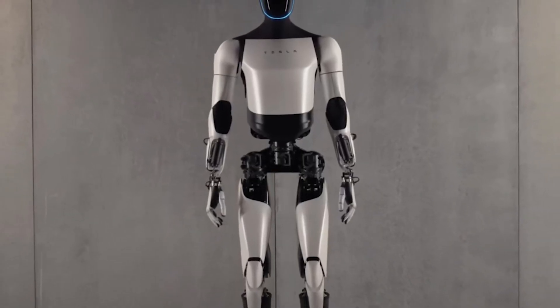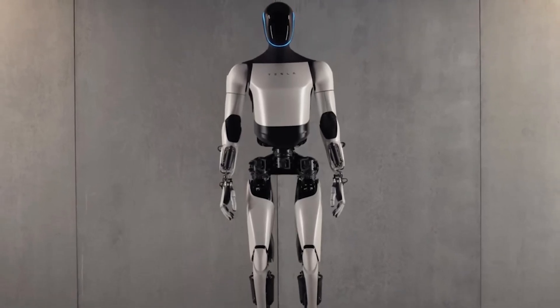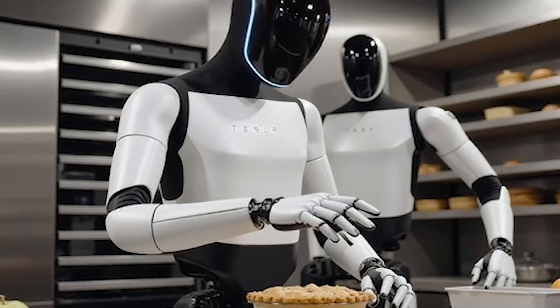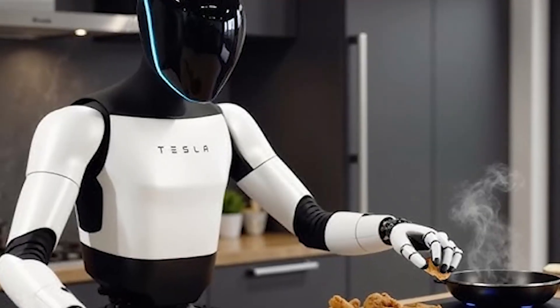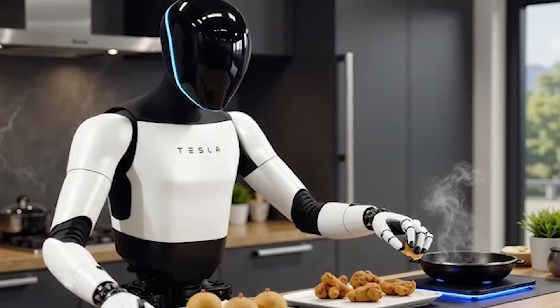The implications are huge. With the TeslaBot Optimus Gen 3, we're looking at a future where robots aren't just in factories or labs, but in our homes and workplaces, helping us in ways we never thought possible. It's a blend of convenience, efficiency, and innovation that could change the way we live and work.